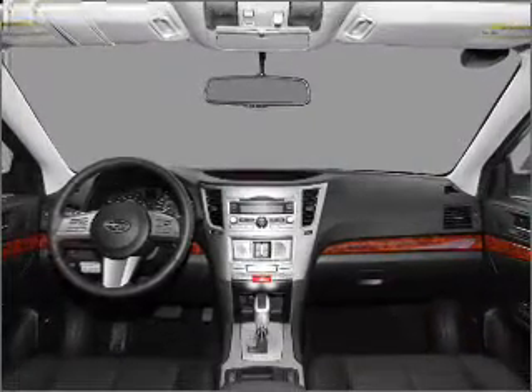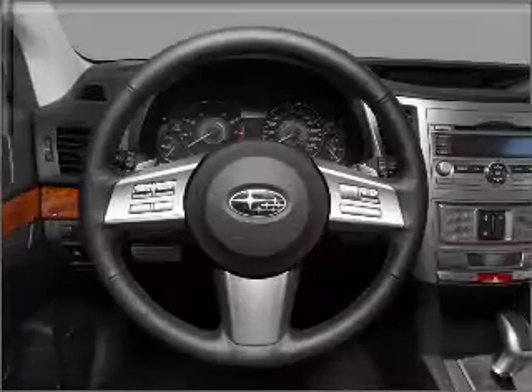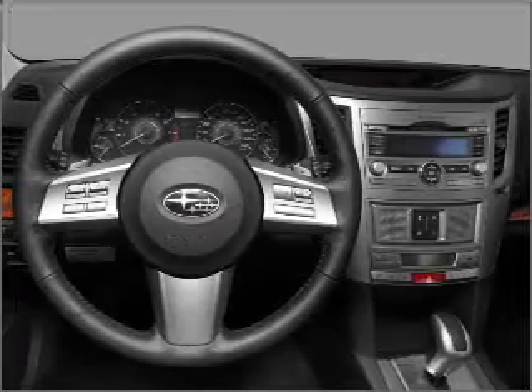Premium wheels give a more luxurious look. Savor your listening experience with the premium sound system. Anti-lock brakes help you bring your vehicle to a safe stop. Call today to schedule a test drive.